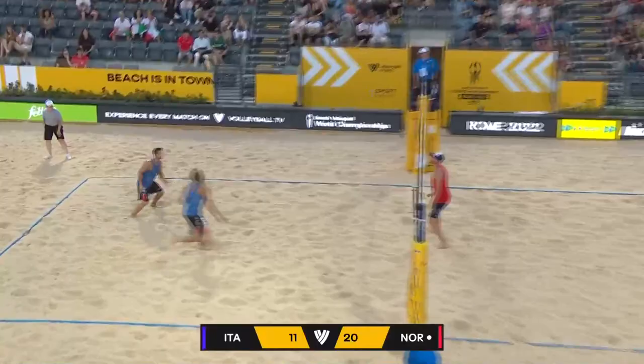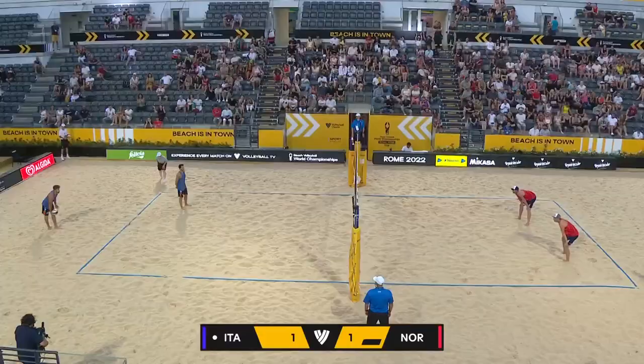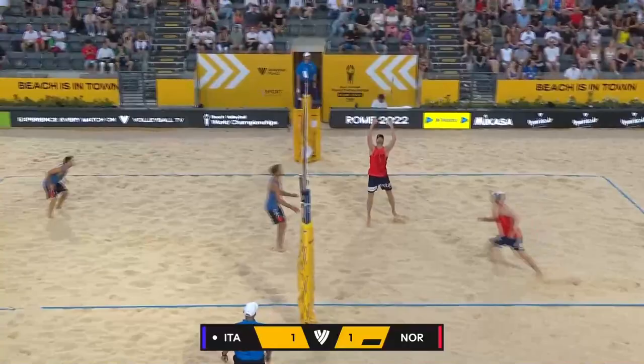Set point for Norway now, and Moll is there to get the block. And that'll do it — 21-11. Norway taking set number one. They can play free, have some fun, push their limits a little bit.